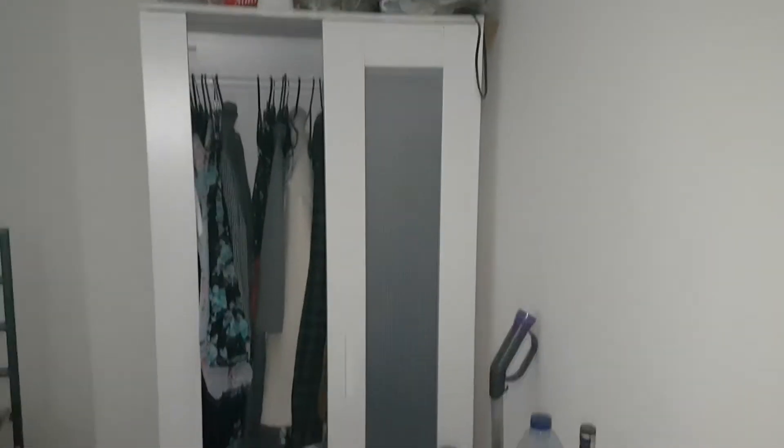Coming out of the second bedroom we go into the third bedroom. I do apologize for the state of this room — I asked the vendor to allow me to quickly take a video so potential clients can see what the property looks like inside and out. It has a built-in wardrobe and it's a good-sized, king-size bedroom.